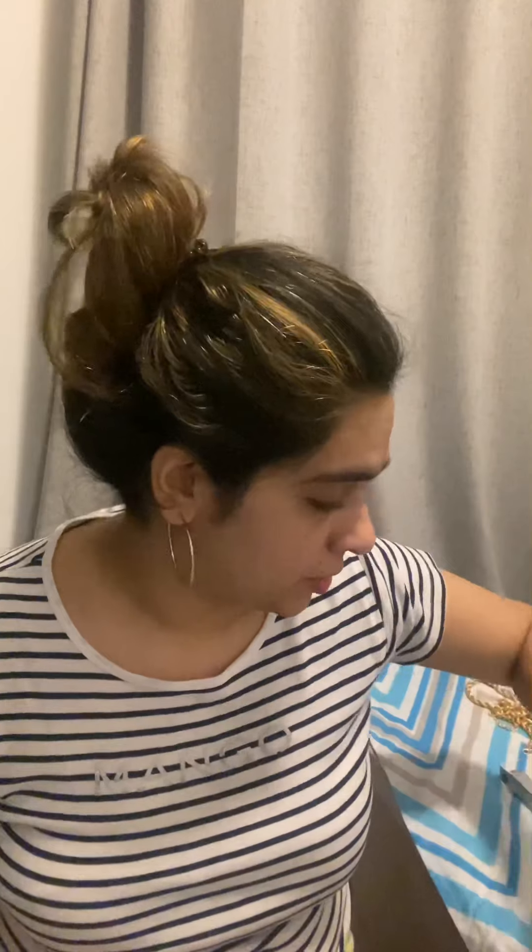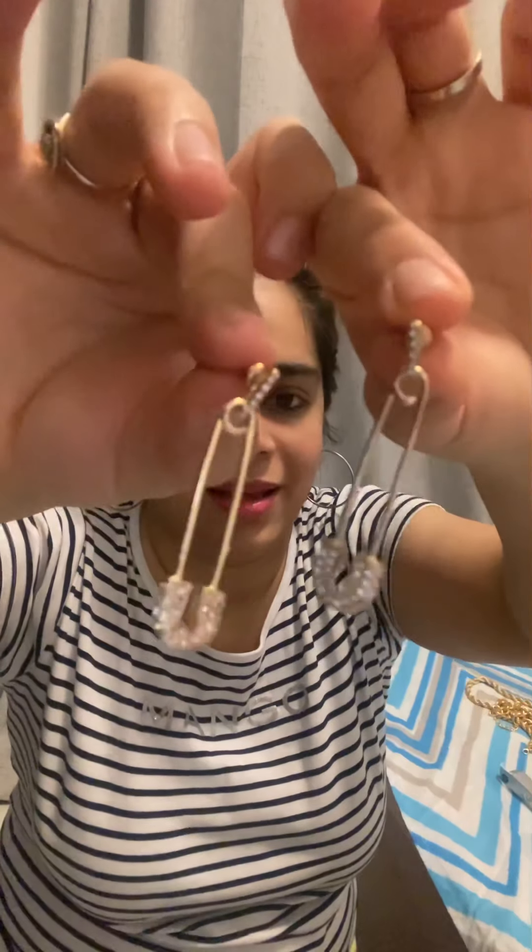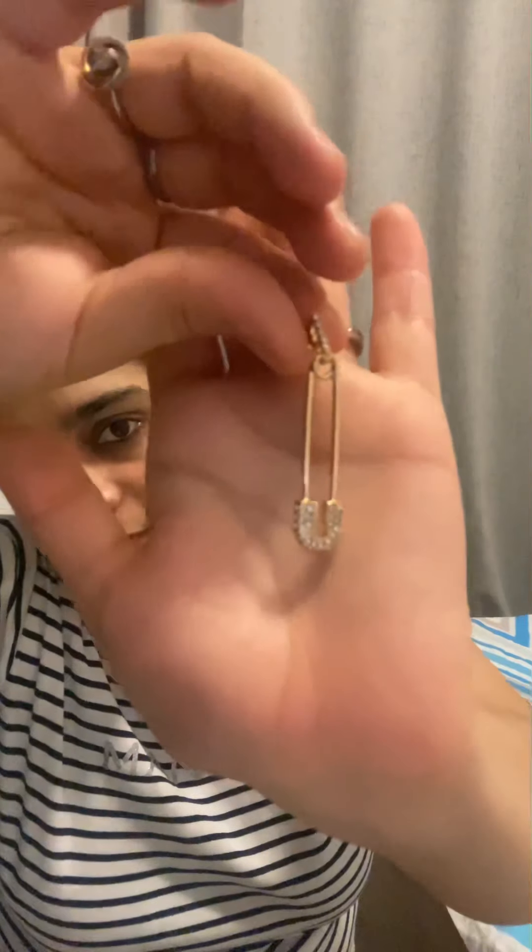The other earrings I've seen many models wearing and fell in love with are these — also a safety pin trend style. They're a little dainty, look pretty amazing, and are quite light to wear so they won't hurt your ear.